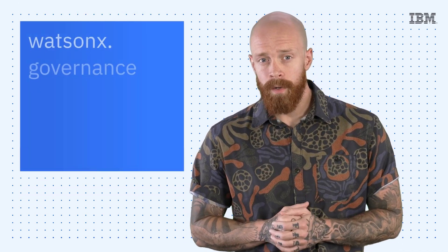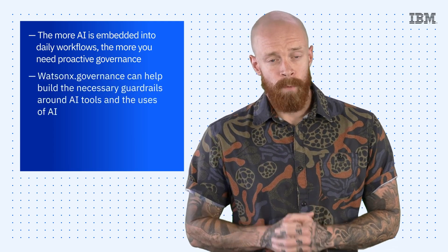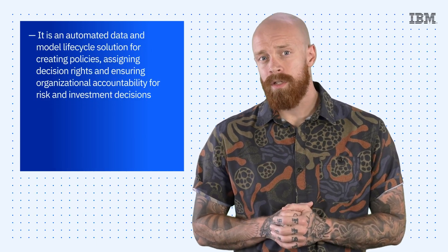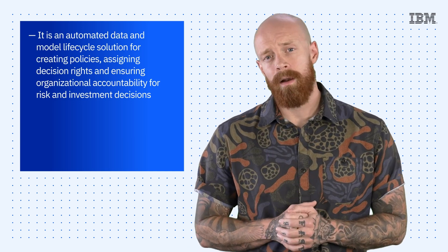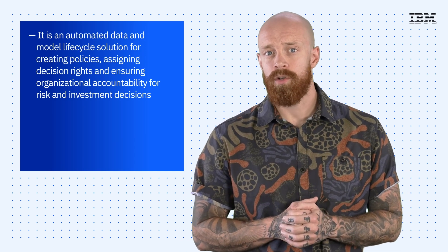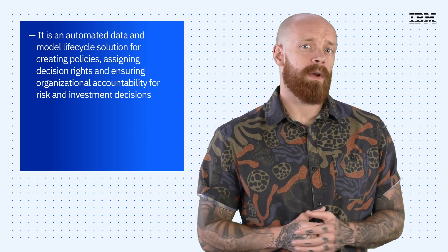The third and final component is WatsonX.Governance. Simply put, the more AI is embedded into daily workflows, the more you need proactive governance. WatsonX.Governance can help build the necessary guardrails around AI tools and the uses of AI. It's an automated data and model lifecycle solution for creating policies, assigning decision rights, and ensuring organizational accountability for risk and investment decisions. By providing the mechanisms to help secure and protect customer privacy and proactively detect model bias and drift, WatsonX.Governance helps organizations meet ethics standards, proactively manage risk and reputation, and comply with regulatory requirements.